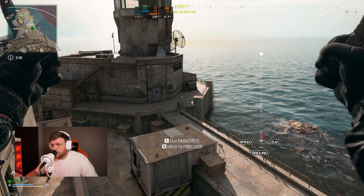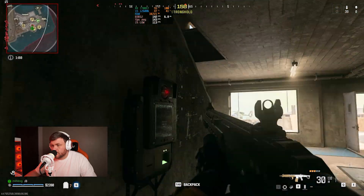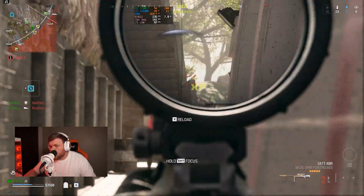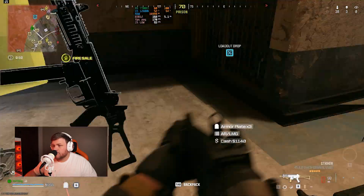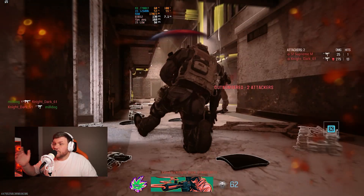First up we tried Call of Duty Warzone — we played the resurgence game mode. We used ultra settings with no upscaling whatsoever and we got a very respectable FPS number. It stayed anywhere from 130 to 150, but most of the time the FPS average was closer to that 140 FPS mark, which is really close to a 144 FPS monitor. To see how well this card performs with the new FSR 3.0, we enabled that with ultra settings and got a whopping 170 FPS, so it gave us about 20 to 30 FPS more.